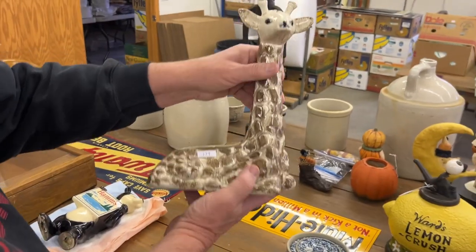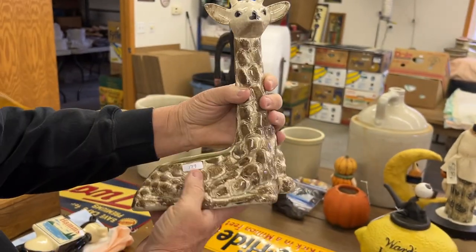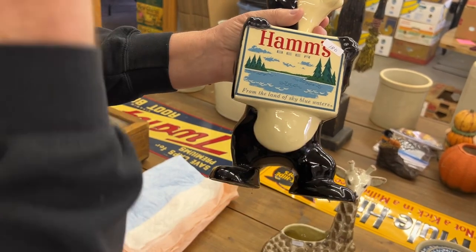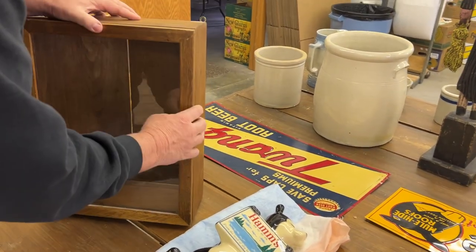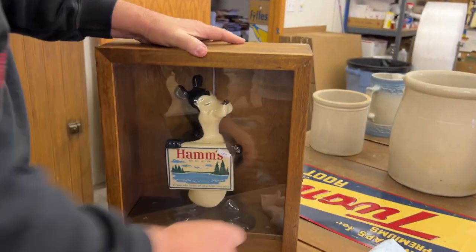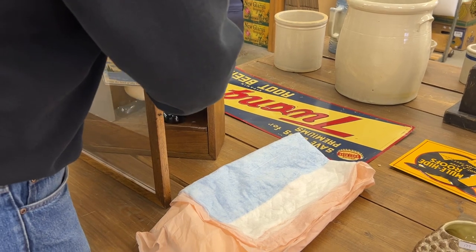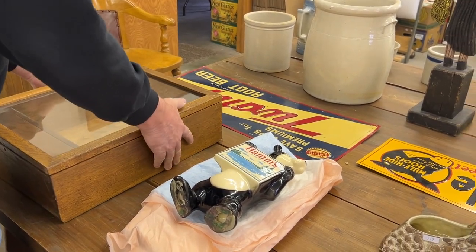Next up is the Red Wing Giraffe Planter, bottom marked. See the number there? Really nice piece — I know a lot of people like these. Next piece is a really good bear — this is the Hamm's Bear Bank. You see the slot? This is the one with the sky blue water on it. This case was built for this bear — it's got holes for the feet to sit down into. You'll get that case with it. If you had a nice bar or back bar in your basement, you could hang that up — it's got hangers on it.